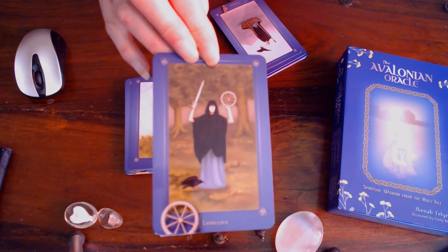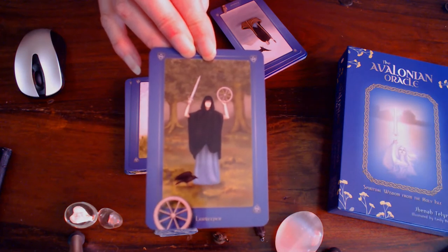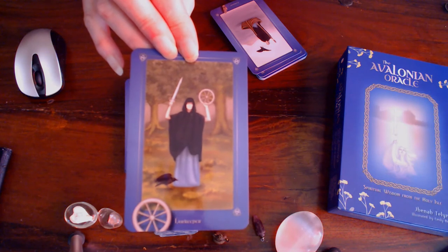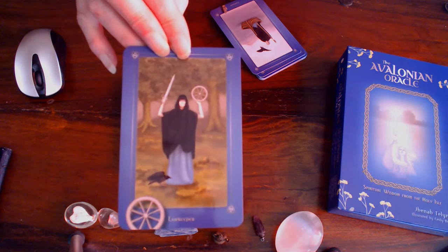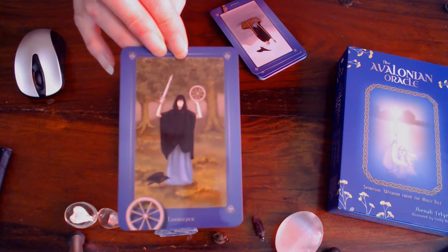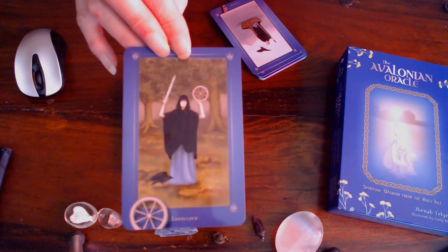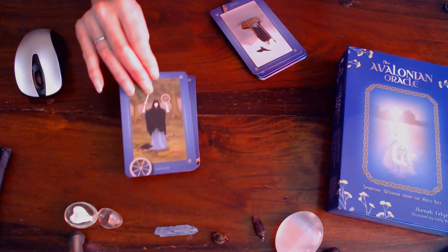The Law Keeper card description: The Law Keeper Morgan reveals herself here in the form of a young woman holding space before the entrance of a sacred grove — a nemeton. In her right hand she brandishes a sword while in her left holds aloft a chariot wheel. A messenger raven is in attendance. Keywords: truth, balance, justice, precedent, morality, advocacy, activism, meditation, clarity, objectivity, living in right action. So that's like the card of justice a little bit.